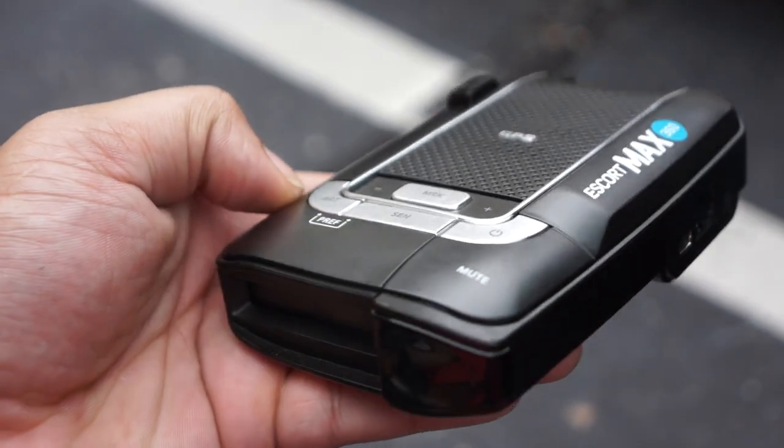The cons: it's a little pricey — currently on Amazon it's priced at $448.30. It's also kind of bulky, which might turn some people off. Another thing I noticed is that when speaking on the phone in the car, it's very annoying when the radar goes off repeatedly. The last con is that the Escort Live app requires a subscription of $50 a year to get the shared information from other users, and I disagree with that given the price point of the radar detector itself — it should just be included and free, similar to how Waze works.